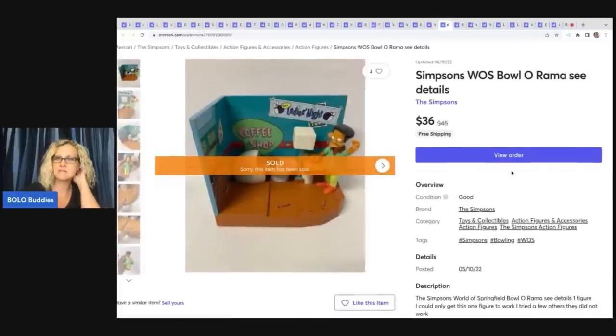This is a Simpsons World of Springfield Bull-O-Rama. This one took a long time to sell. I picked up a whole bunch of these at a thrift store and was going to sell them as one big lot, but my husband sorted through the little cards, matched the figures to the play sets, and I listed them individually — I sold them for way more because of that. I could only get one figure to work on this one, so I sold it for less. Sold this for $36 with free shipping.